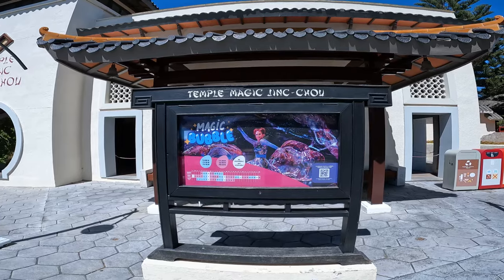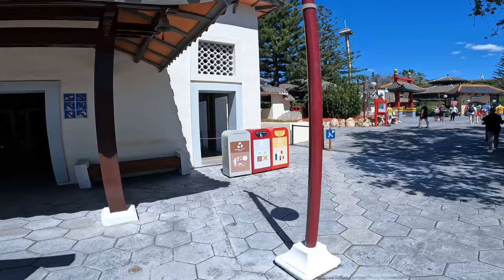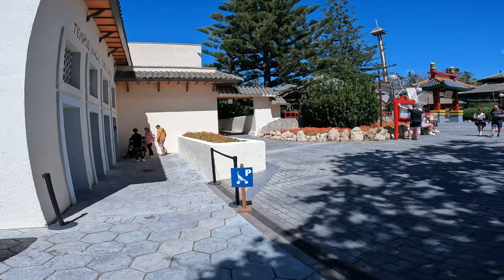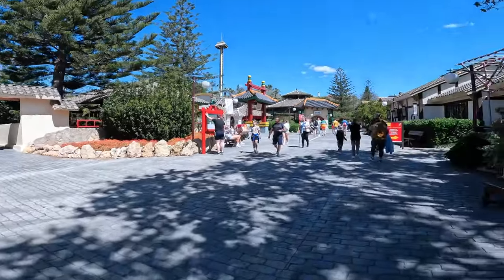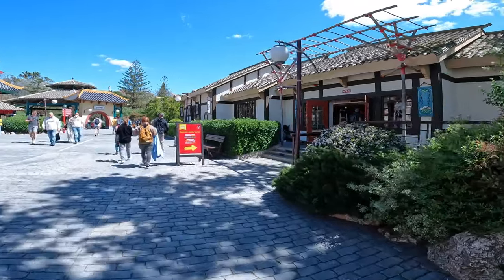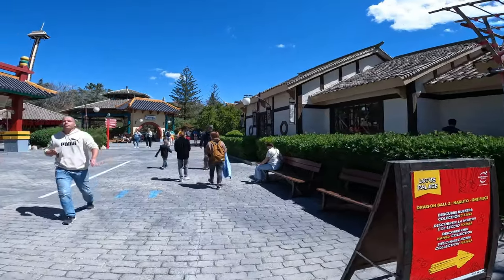They also have this magic bubble show here as well, which is on three times today — another thing I may come back and watch. I've not really done any of the shows here and this is my fourth time. I've got two days on park so hopefully I'll be able to experience a few of the rides I haven't managed to get around to in previous visits, but I'm not going to lie — my attention does get taken up by Shambhala.